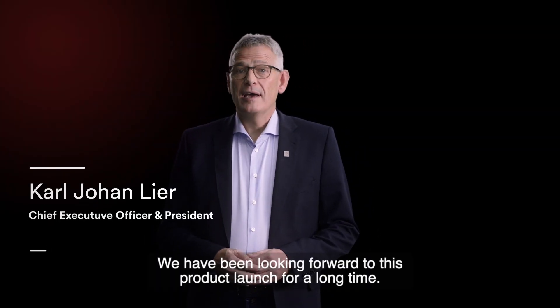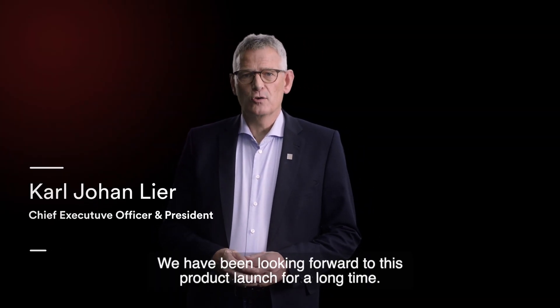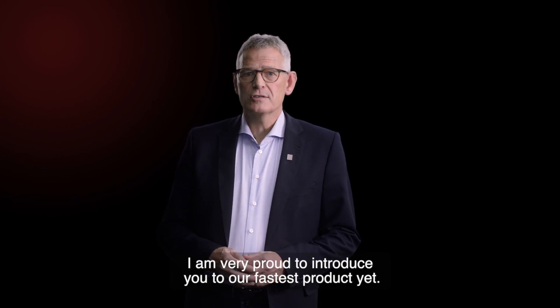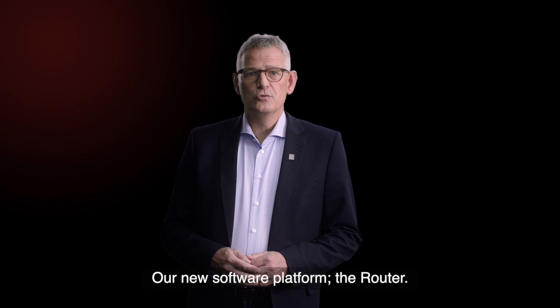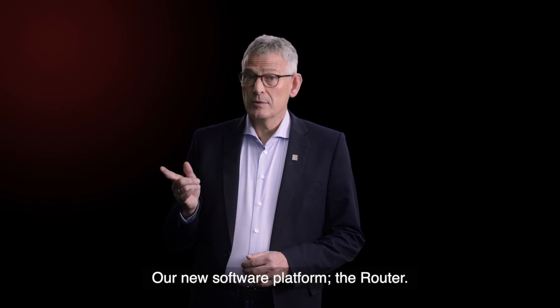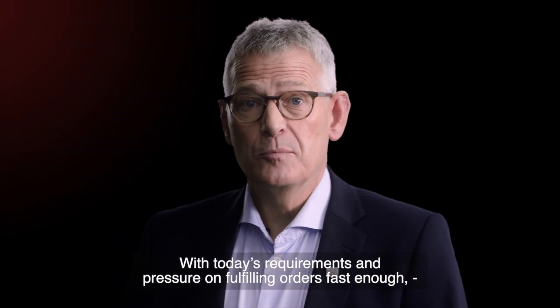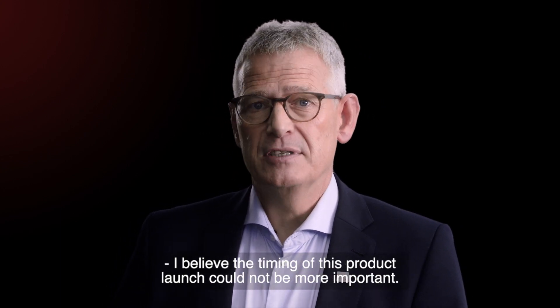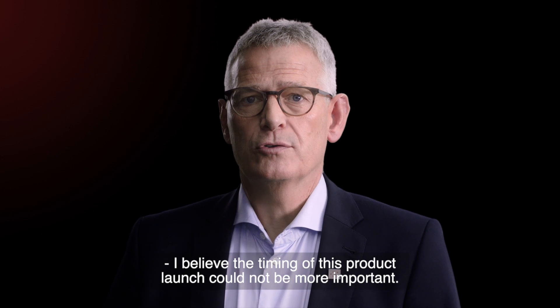Welcome! We have been looking forward to this product launch for a long time, and I am very proud to introduce you to our fastest product yet — our new software platform, the Router. With today's requirements and pressure on fulfilling orders fast enough, I believe the timing of this product launch could not be more important.